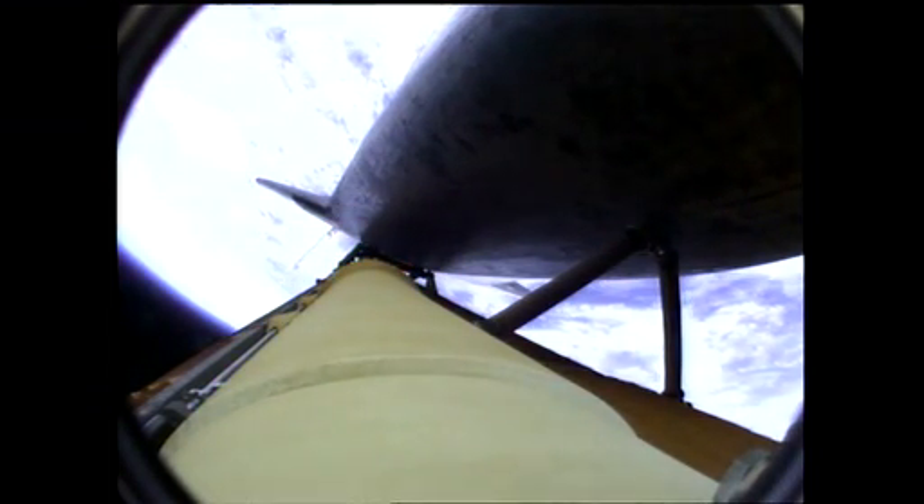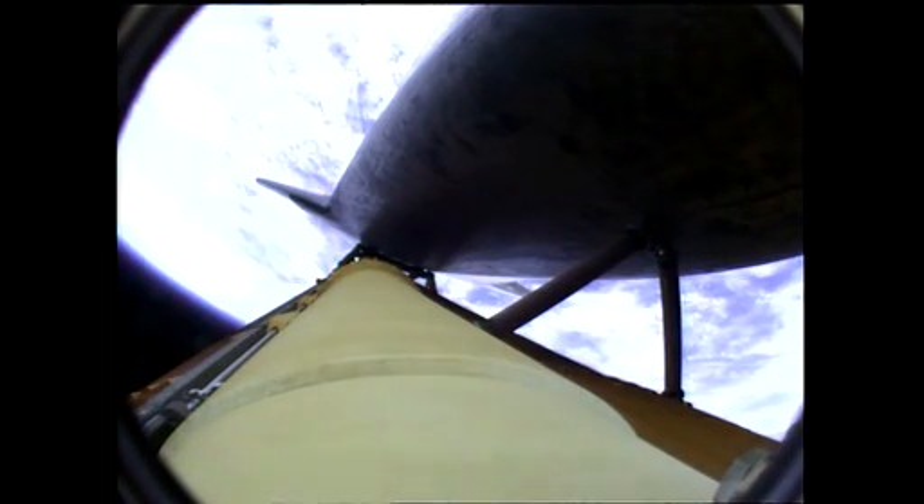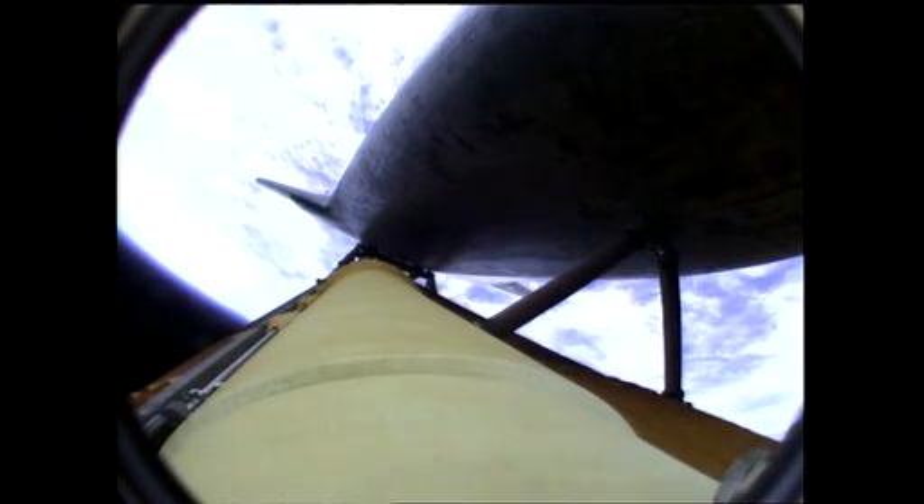Booster officer confirms staging — a good solid rocket booster separation. Guidance now converging. The main engines steering the shuttle on a pinpoint path to its preliminary orbit.